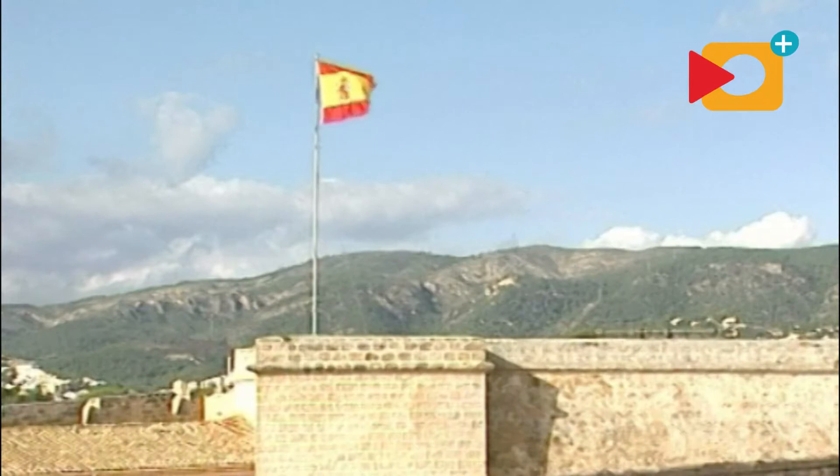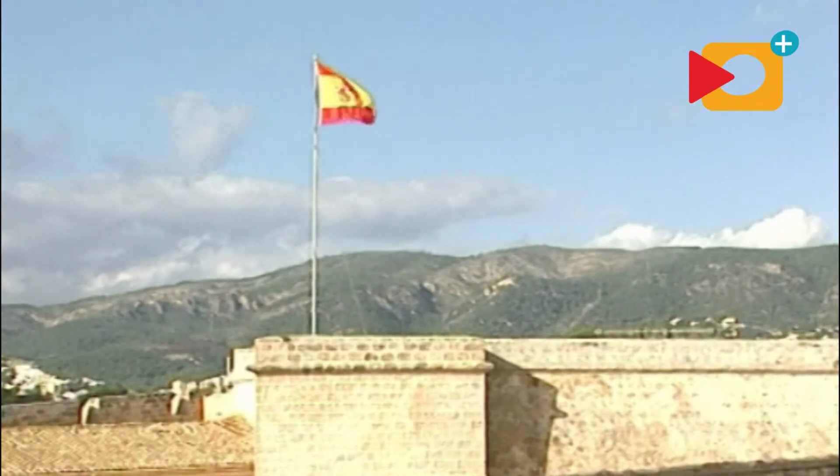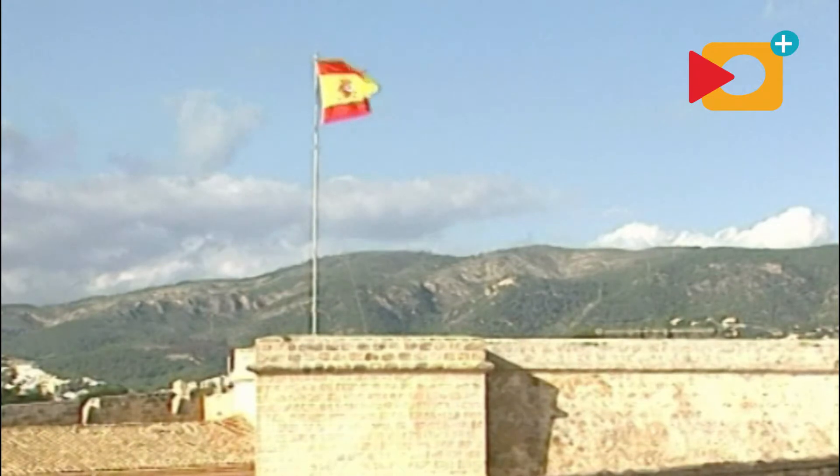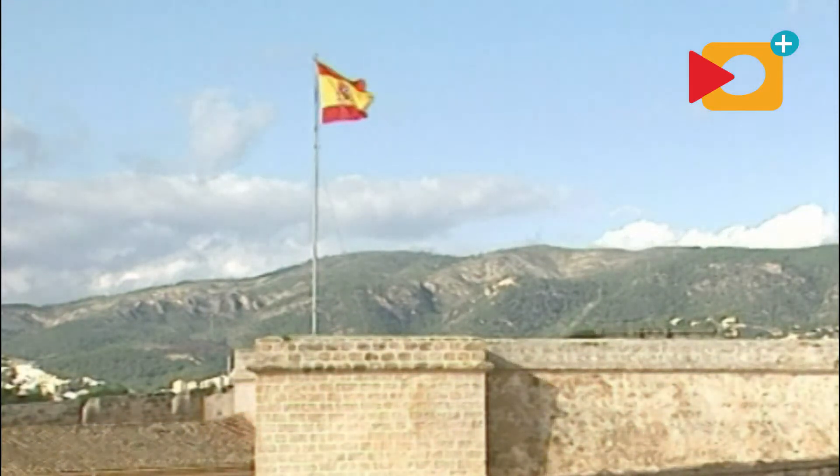Enfrente tenemos la torre original del Castillo de San Carlos, donde está la bandera, que fue construida en 1612 entre la corona del rey, la Universidad de Mallorca y el Colegio de la Mercadería. Costó en total 12.000 libras y se construyó para defender la cala de Portopí, que era el puerto de la ciudad de Palma.